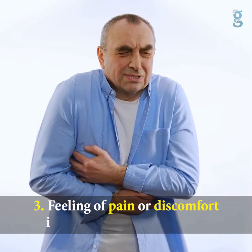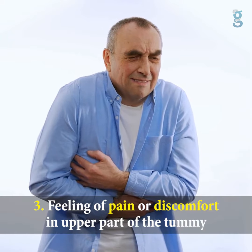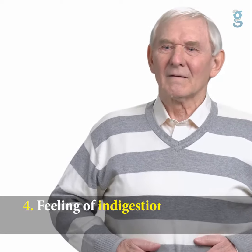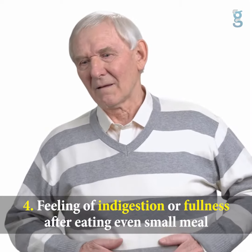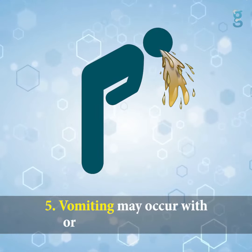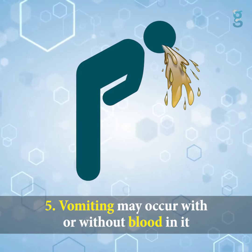Three: feeling of pain or discomfort in the upper part of the tummy. Four: feeling of indigestion or fullness after eating a small meal. Five: vomiting may occur with or without blood in it.